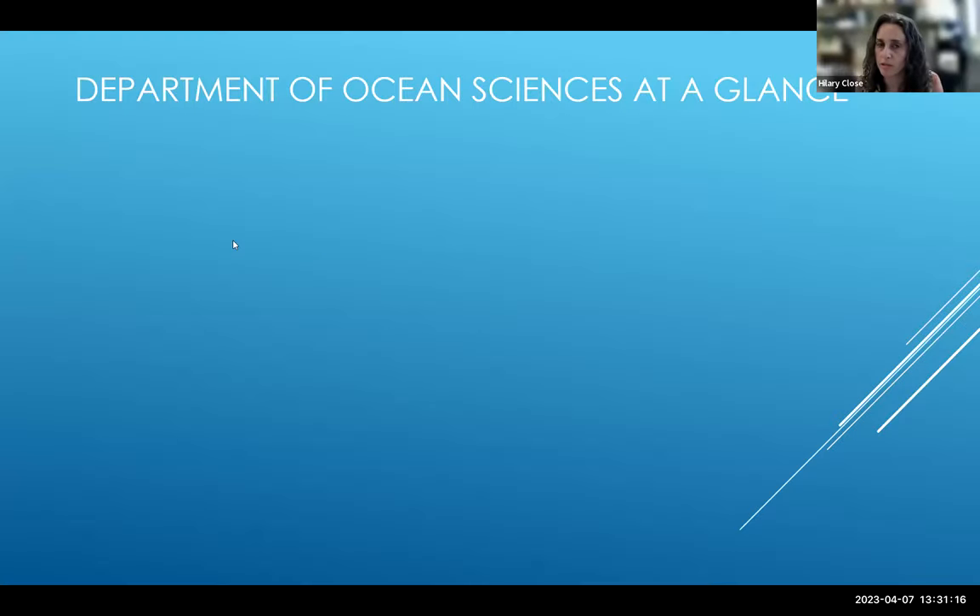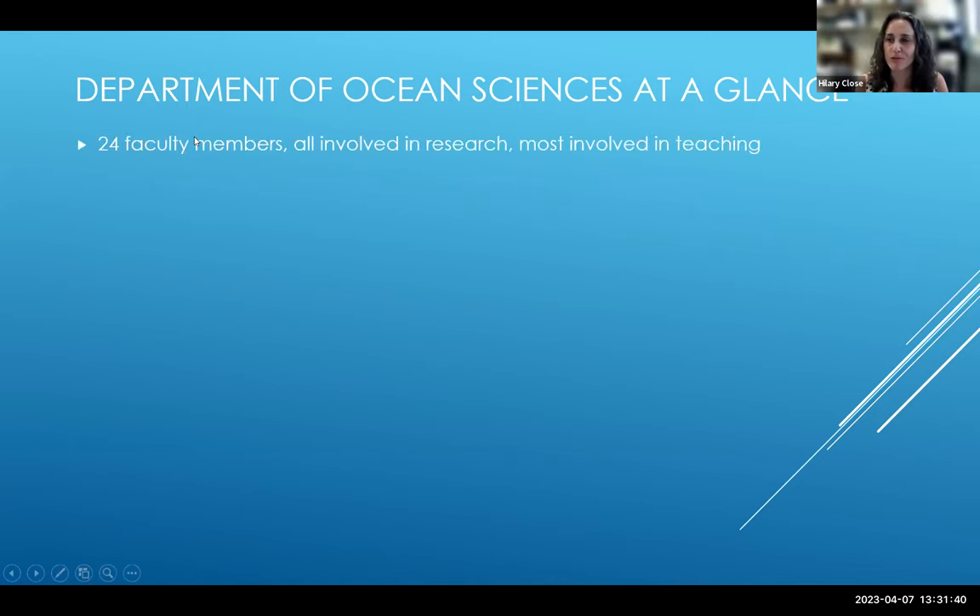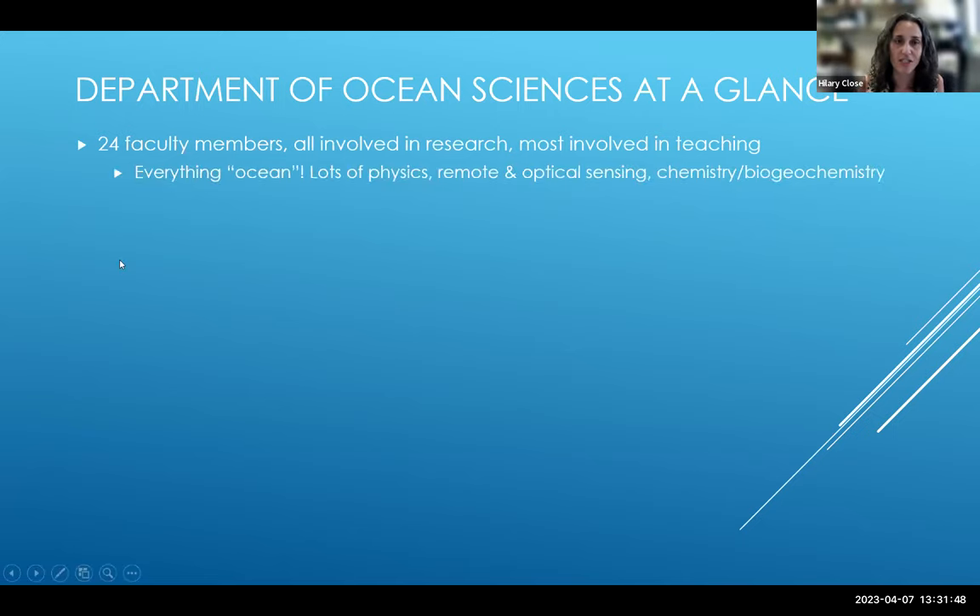I'm Dr. Hillary Close. I am a marine organic and isotope geochemist in the Department of Ocean Sciences. There are about 20 to 24 faculty members in OCE, and everybody does some form of research, with most also involved in teaching. We do everything ocean — including measurements and modeling of ocean physics, remote optical sensing using satellites, and chemistry and biogeochemistry. Our work involves actual seagoing oceanography on big oceanographic vessels, collecting samples in the middle of the ocean, as well as a range of chemistry and physics labs across campus and cutting-edge data analysis.